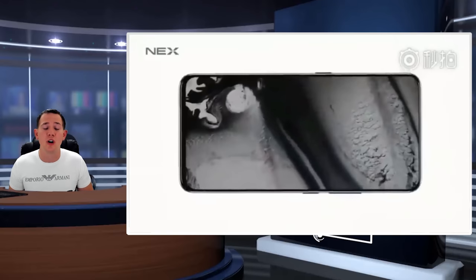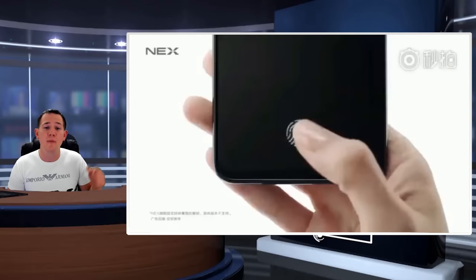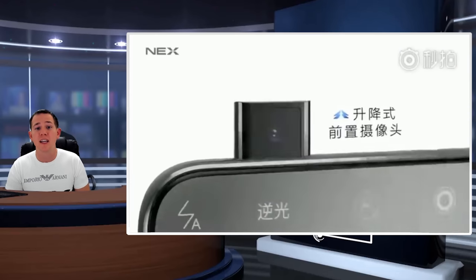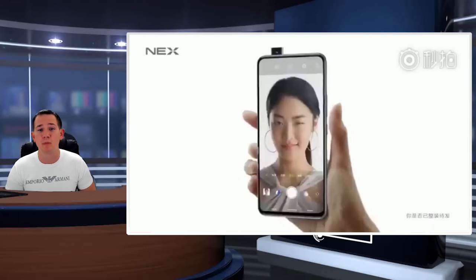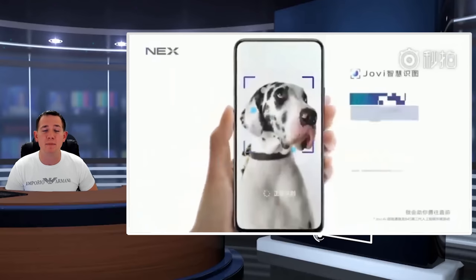They check things like drop tests and camera tests — actually taking pictures to verify quality — and they even go as far as testing operating temperatures, making the phone too hot and too cold just to check it still works. I just wanted to let you know, and I'll also place links in the description below for the Vivo NEX and the OPPO Find X — both brilliant phones and definitely worth considering.